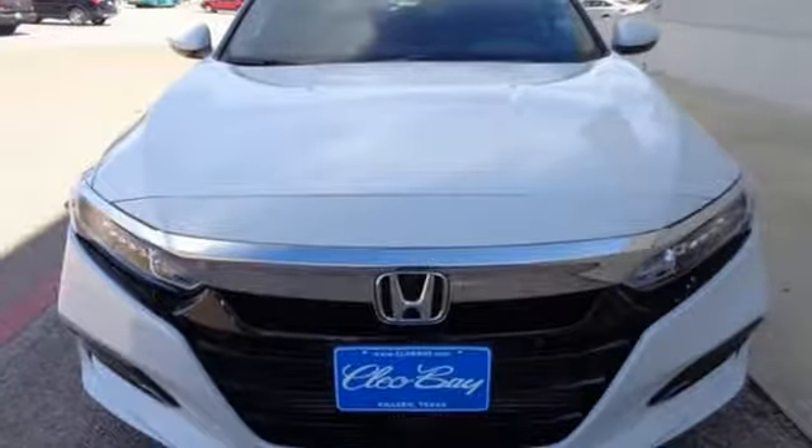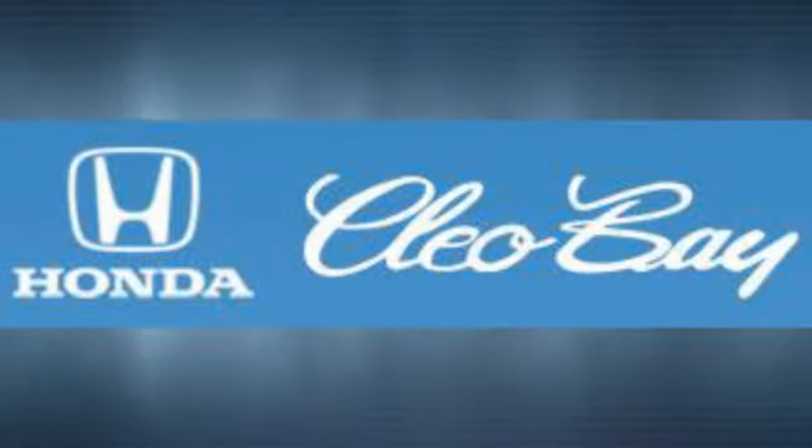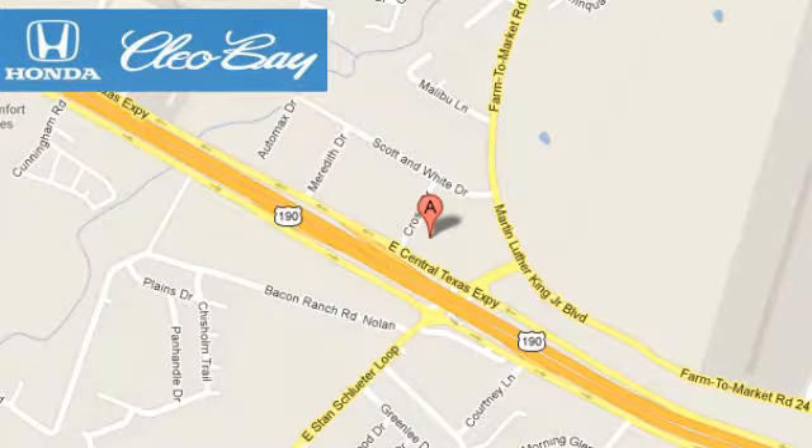Driving is believing. Test drive it today. Clio Bay Honda is one of the premier Honda dealers. We're conveniently located at 3907 East Centex Expressway in Killeen, Texas.